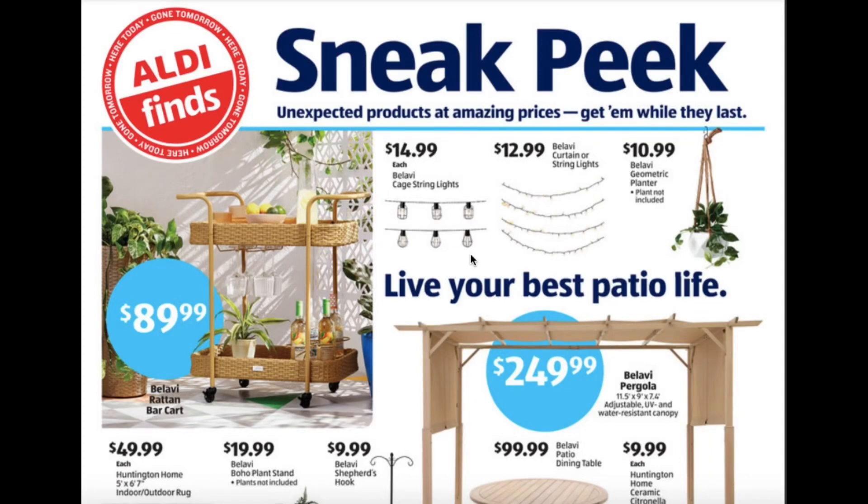Hello everyone! Today I'm doing the Sneak Peek All the Ad Review. This is for April 5th until April 11th. I'm just gonna do a really quick run-through of this ad and then I'll head to the store probably on Wednesday to check out a lot of these items in person.